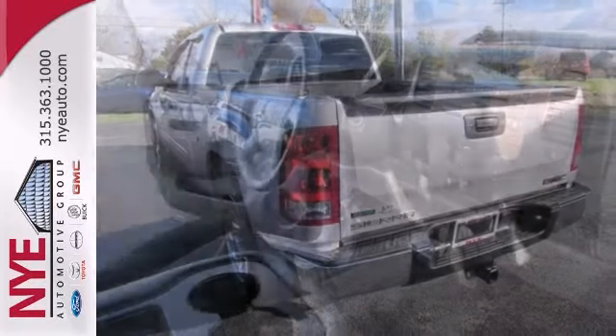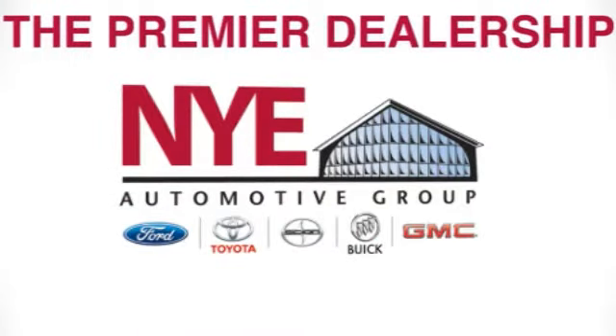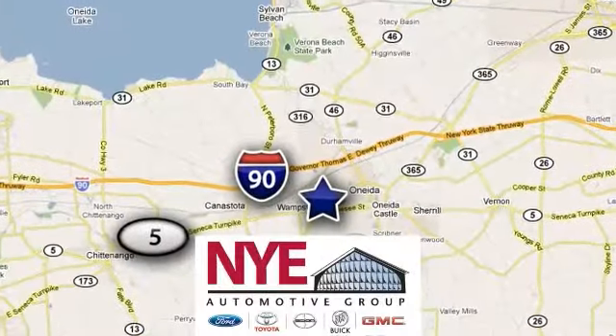Better yet, come in for a test drive and let's make a great deal today. The Nye Automotive Group has been the premier dealership in Oneida for vehicle sales and service for over 40 years. We are conveniently located on Route 5 in Oneida.